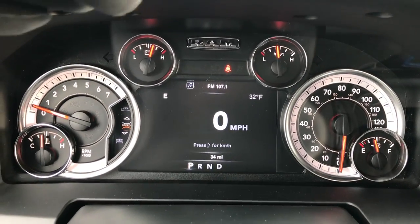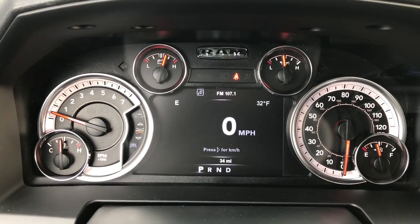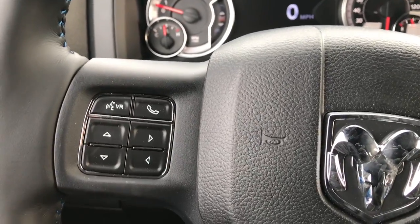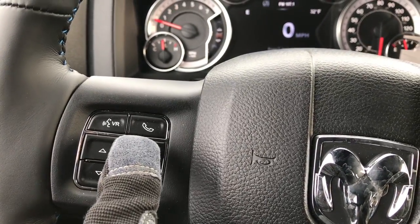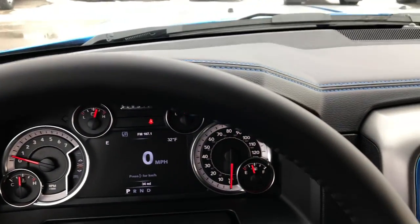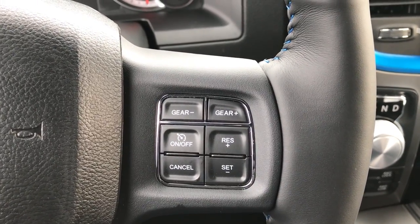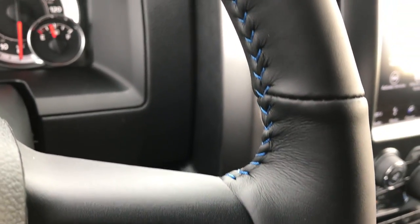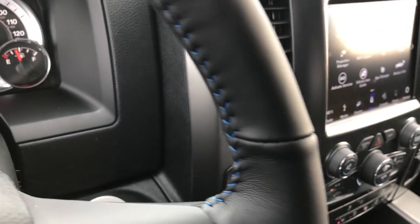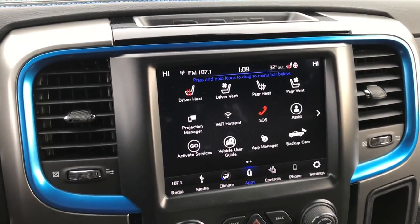These are all configurable — you can change if you want the time, miles to empty, or miles per gallon using the buttons right here. You also have your Bluetooth audio controls. This is a leather-wrapped heated steering wheel with cruise controls and gear selectors. You can see that it does have the Hydro Blue stitching in the steering wheel. Really good looking. This is the 8.4-inch touchscreen radio.